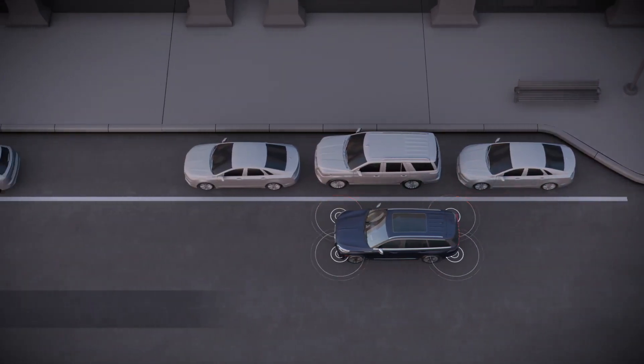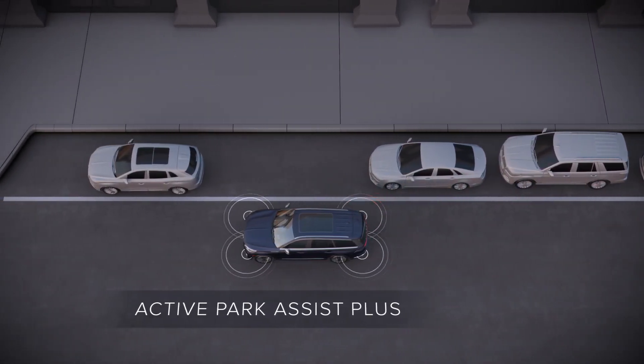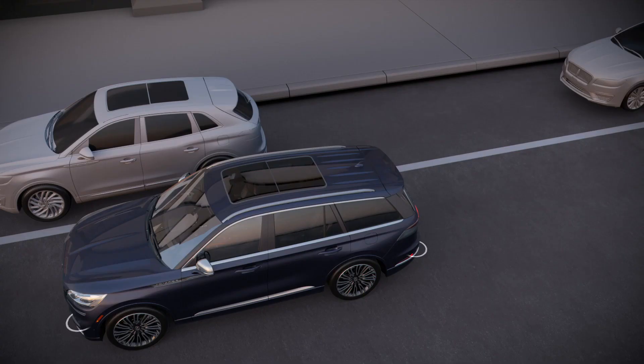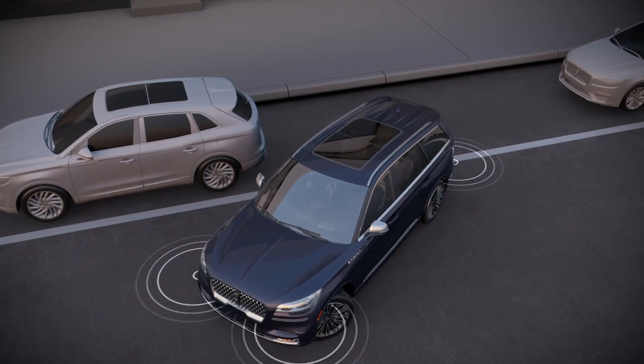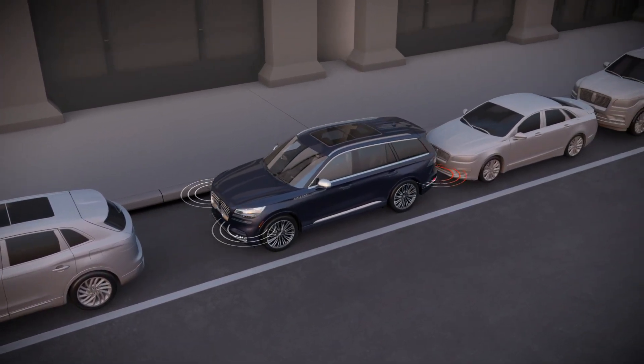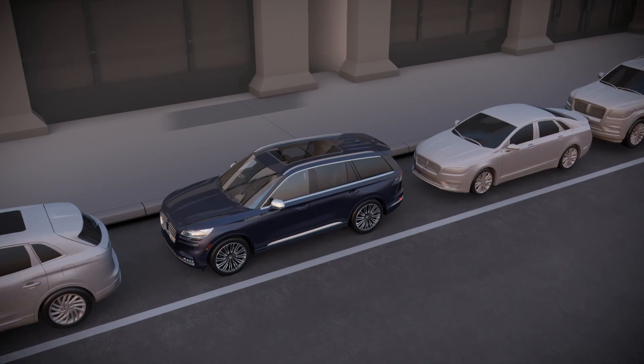Active Park Assist Plus builds on Lincoln's proven parking technology to help make any parking situation truly stress-free. Drivers no longer need to steer, shift, brake, or operate the gas pedal. The system does it all for you when the Park Assist button is pressed and held.